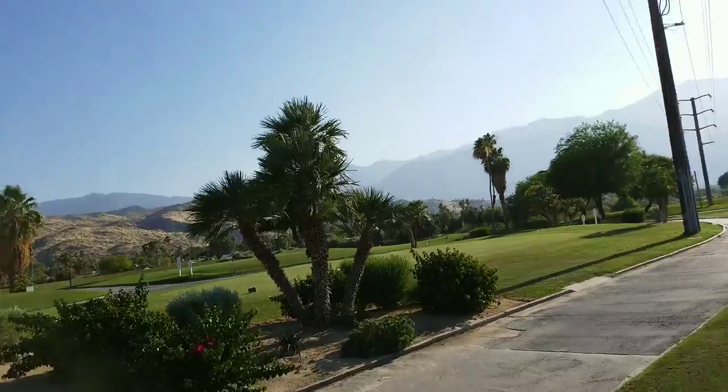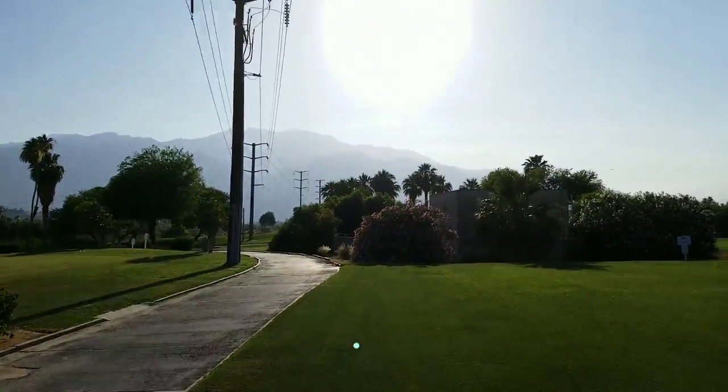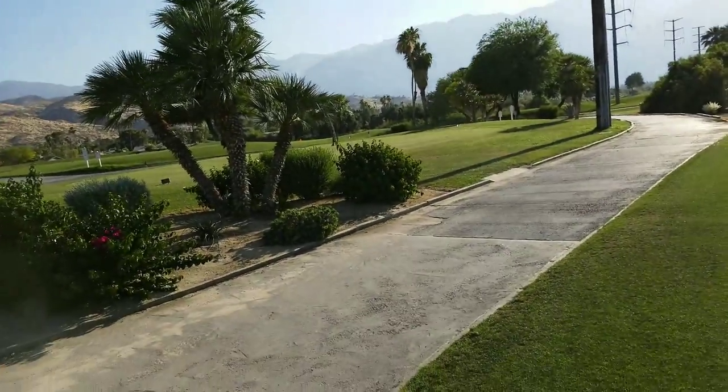Really nice to come in here during the sundown. Really nice and cool. It's a little bit windy.